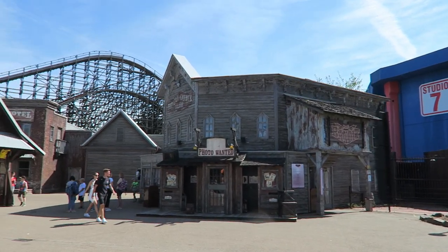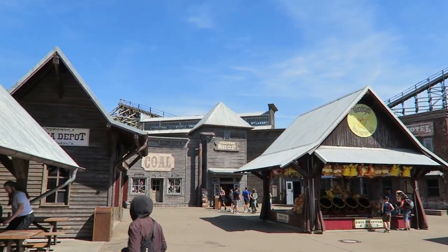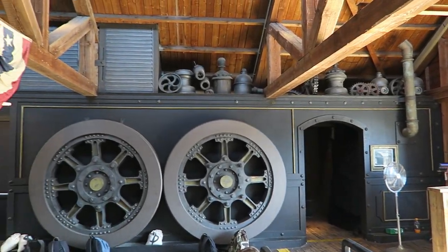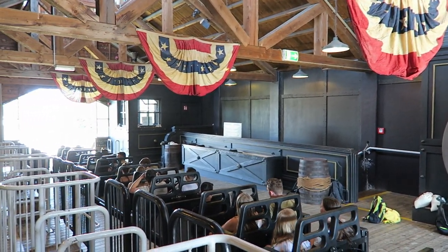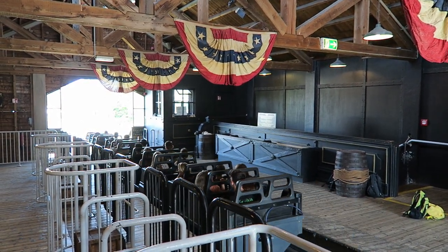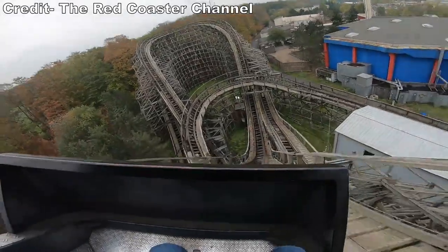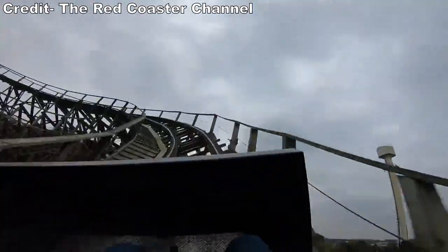The ride is fittingly placed in the Old West section of the park and I think this ride's presentation is pretty good. The ride's lift hill serves as a nice backdrop for the Old West area. The entrance, queue line, and station building capture that western vibe between the architecture and theming. And you may be spending quite a bit of time in there — this isn't one of the park's most popular rides, posting a 30-45 minute wait in both my visits. Part of that is because this ride has run just one train in both my visits, but part of that is the ride's genuine popularity.